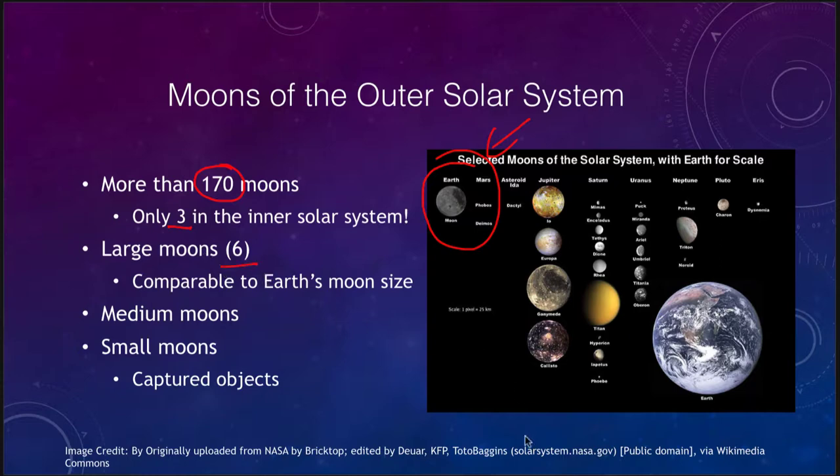Among these there are six large moons: four around Jupiter, plus Titan around Saturn and Triton around Neptune. These are all comparable to Earth's moon in size. We also see the medium moons, which is what we are going to concentrate on today — around Uranus, Saturn, and some around Jupiter and Neptune. There are also small moons, which are tiny captured objects in general, and those account for much of the 170 moons known in the solar system.